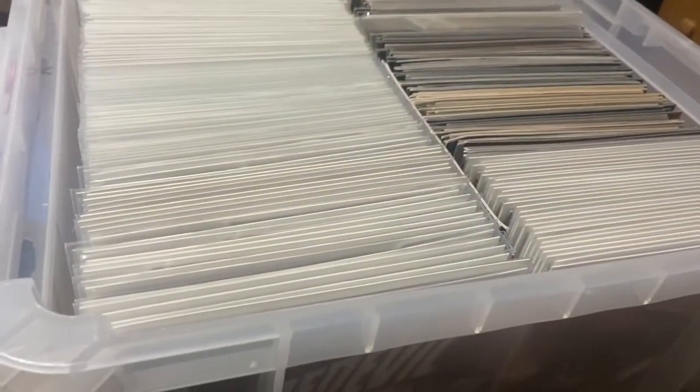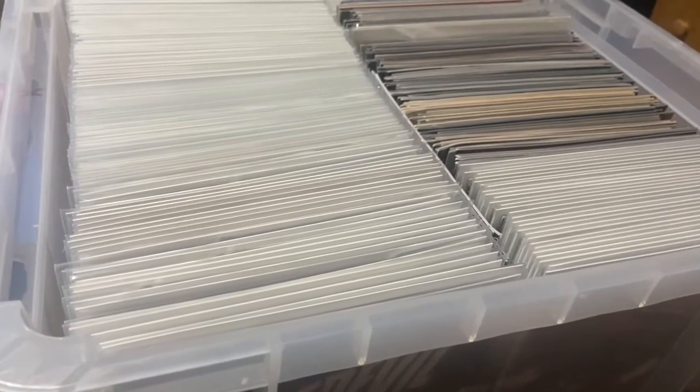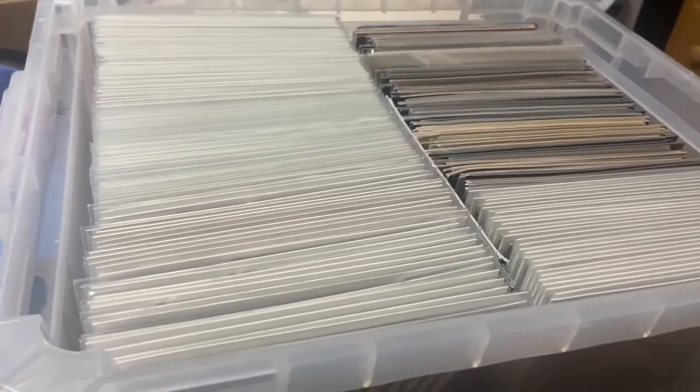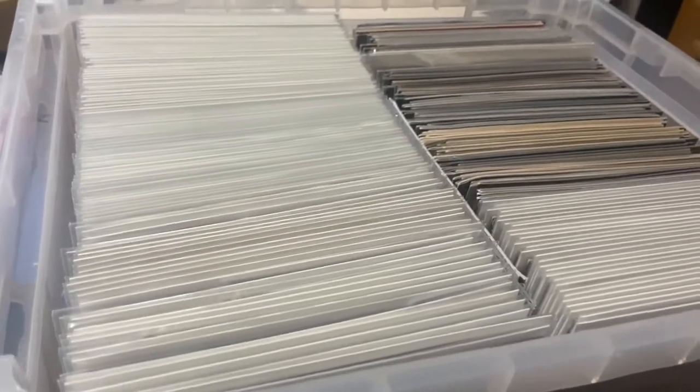He does have some really big books — he has Amazing Spider-Man 129, first Punisher, in a mid-grade copy. It's not high grade, not low, it's like mid. I don't know exactly what the grade would be but it's definitely a decent looking copy, and he seemed like he was going to give me a pretty good deal on that as well.